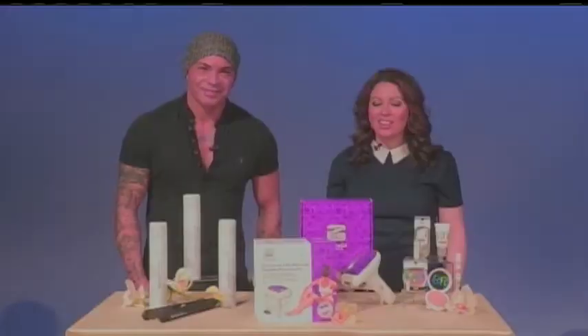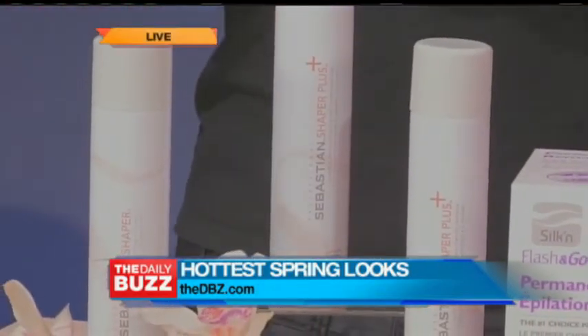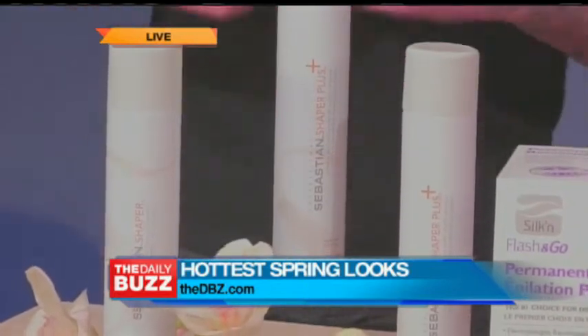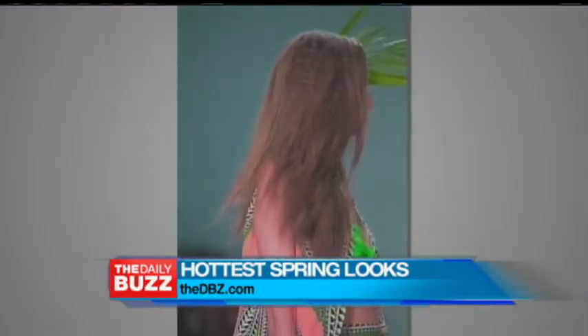What are some of the biggest beauty trends this season? Well for me, Sebastian professional hairspray Shaper Plus — I had a ball on the runway with it. I did these really cool textured looks. Sebastian has been around for 25 years; it's the number one professional hairspray on the market. We had a blast on the runway just texturizing hair, brushing it through. And that's the most important part.